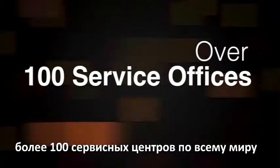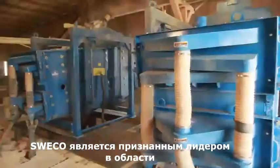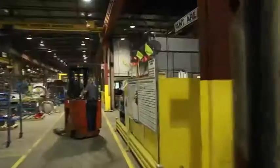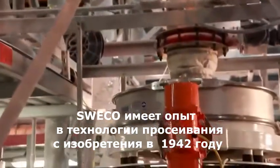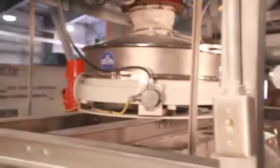With over 100 service offices around the world and over 80,000 startups, SWECO is recognized as the authoritative leader in both particle separation and size reduction across a diverse number of processing applications. SWECO has been on the cutting edge of separation technology since the invention of its patented Vibro Energy round separator in 1942.